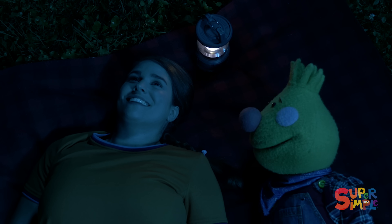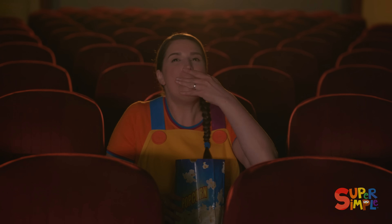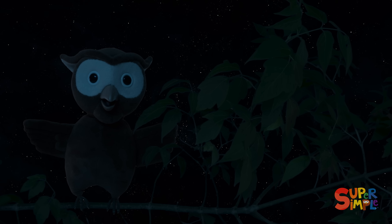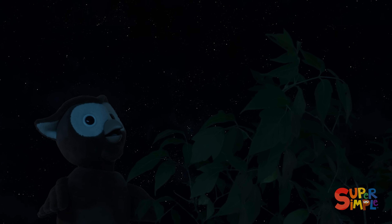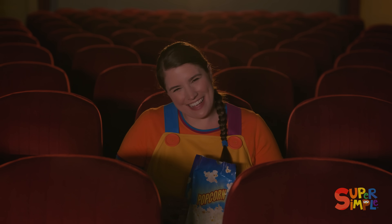I hope the owls will come out soon! Yay! That was so great!